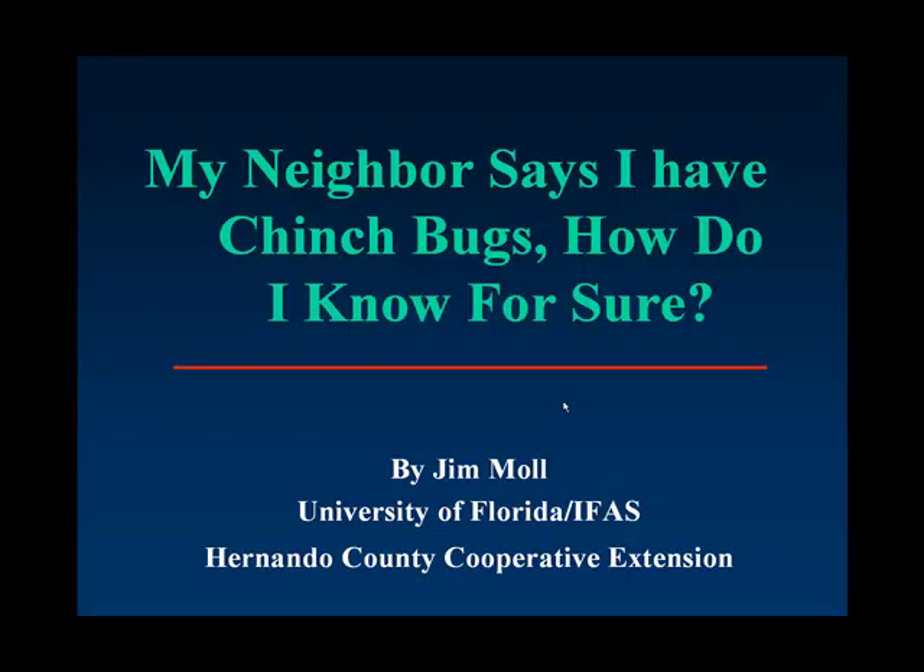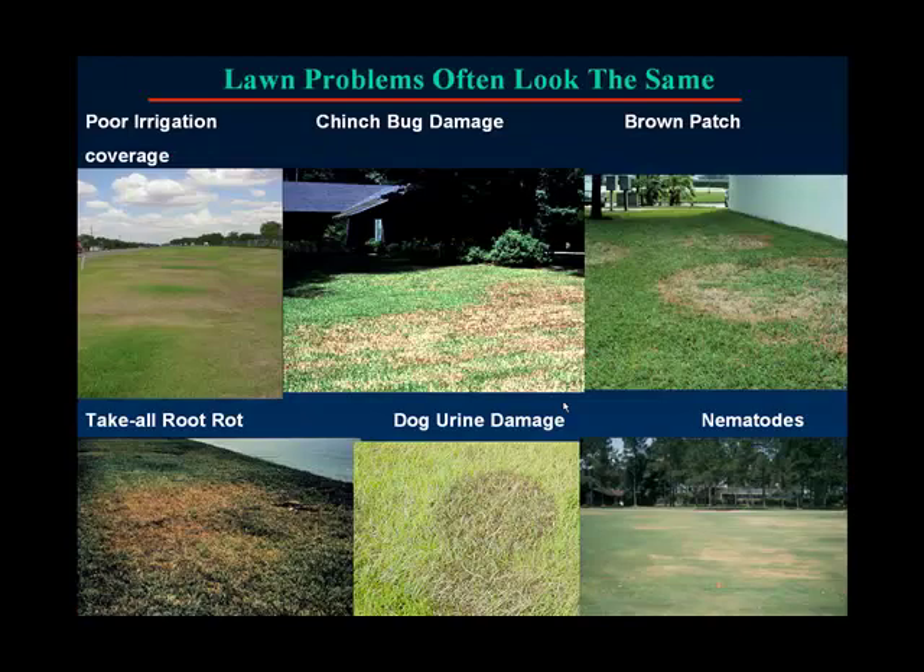So your neighbor has said to you that you have chinch bugs. How do you know for sure? As we can see in these pictures, many of these areas look exactly the same, and not all of them are in fact chinch bug damage.